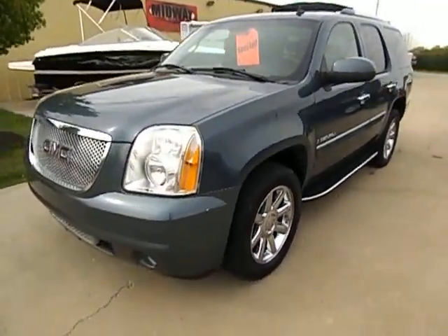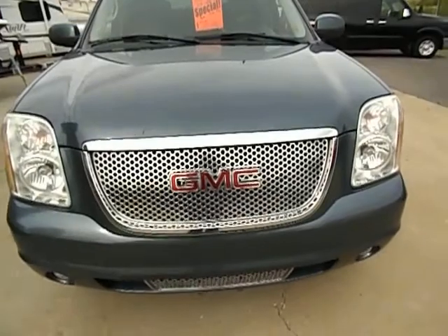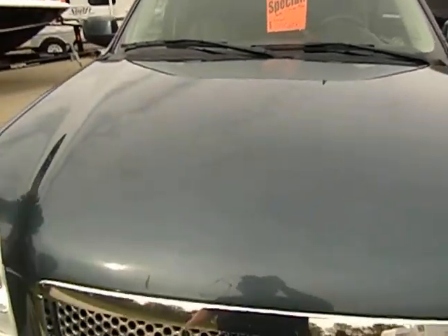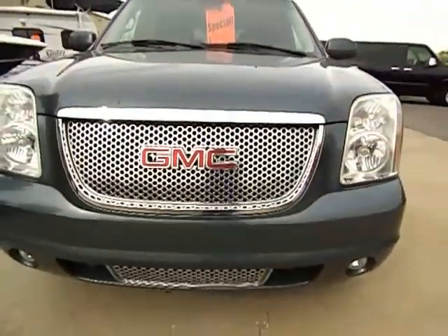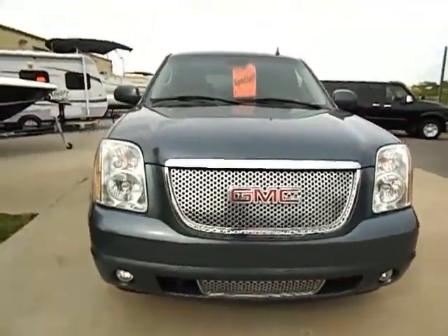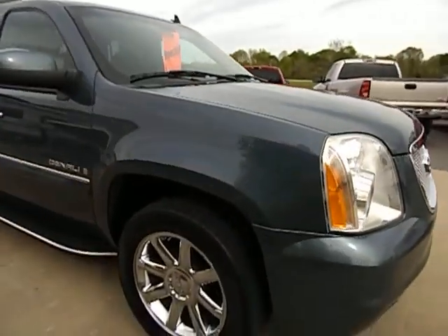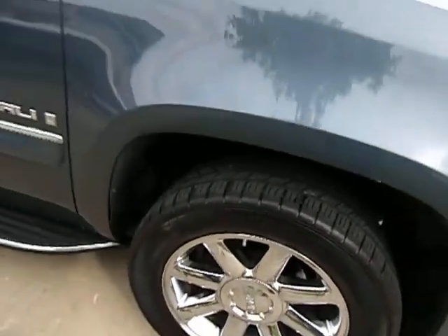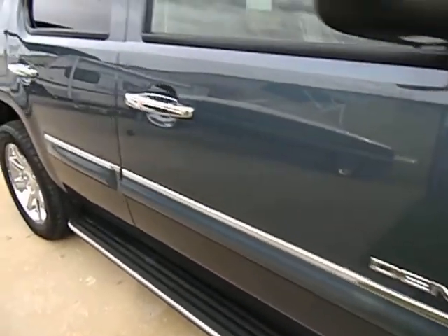We will start it up and take it for a test drive. Right now I'm just going to continue doing a quick walk around here. There's no hail damage on this unit — beautiful, beautiful condition. Really like the color, really stands out. Factory 20-inch wheels. Again, this is all-wheel drive. Decent tread all the way around on all four matching tires. And again, this is the Yukon Denali.